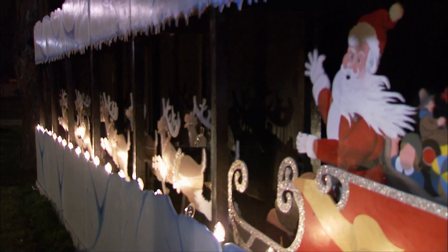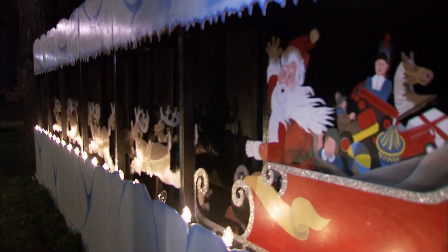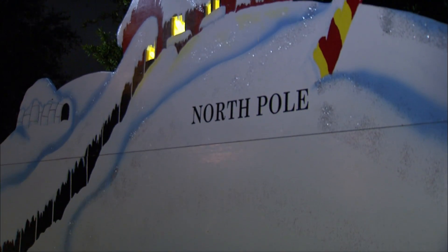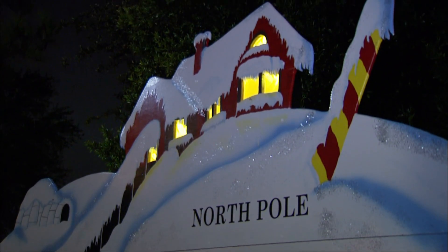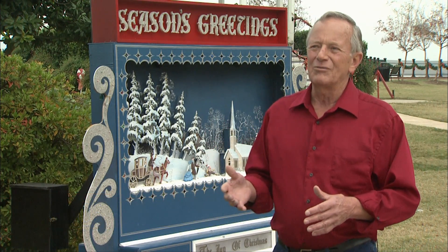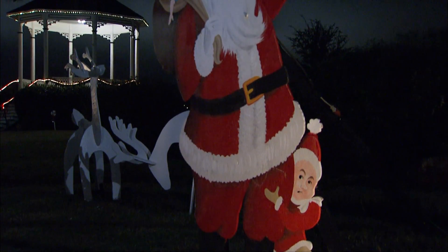Over 40 years ago, a gentleman by the name of Linus Hammack, who worked for International Paper Company and was a phenomenal artist, started putting these things together. Over the course of 20 years, he would work on these decorations — paint them, cut them out, and actually build them. Many, many of them were animated. His imagination was unbelievable.